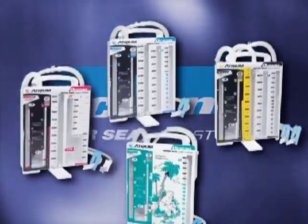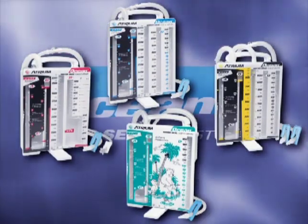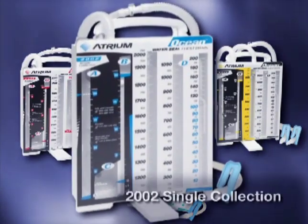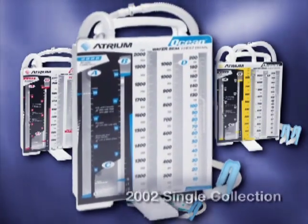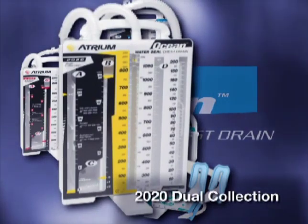Atrium produces a complete family of Ocean water-sealed chest drains with the same familiar operating design. Each model is uniquely tailored to suit a distinct patient need or clinical requirement, following emergency chest trauma, thoracic and open heart surgery.